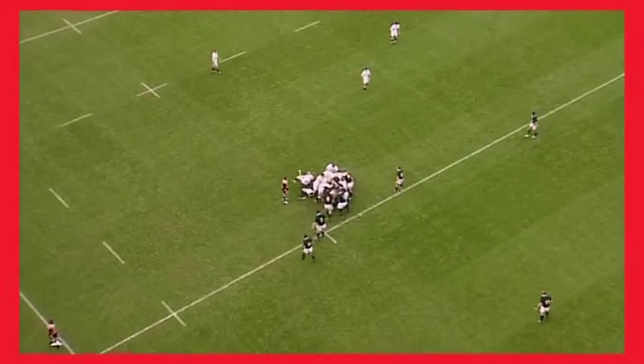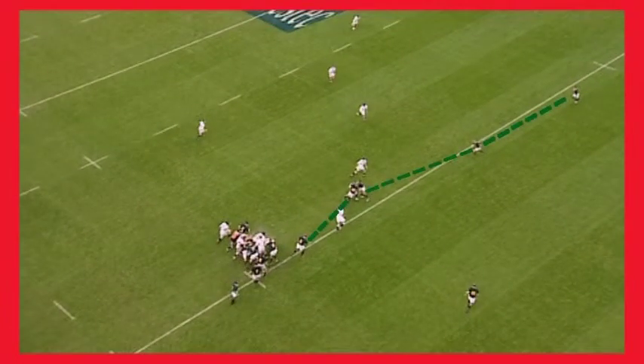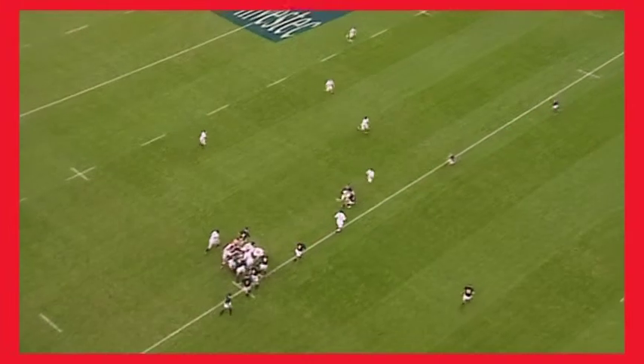When a defence loses its alignment, it can present an opportunity to the attacking team. In this example, notice how one of the South African defenders steps up and in, and the resulting dogleg in their defensive alignment creates an opening which gives England's Charlie Hodgson an opportunity to attack and score.